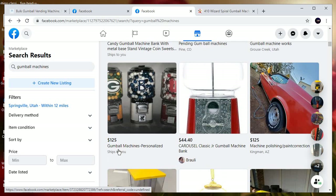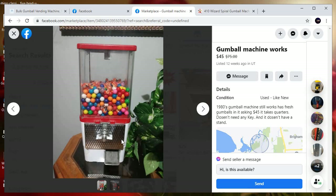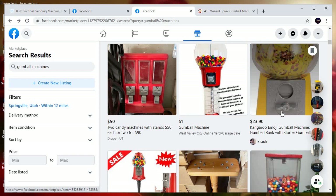These are probably new — personalized ones at $45. That's a decent deal, it works. But if I look at the pictures, it does not have a stand — it's a tabletop. So you're only saving $10 versus just buying a brand new one.